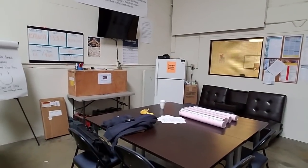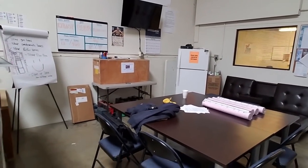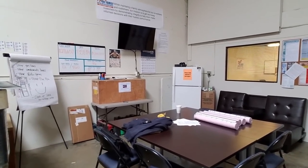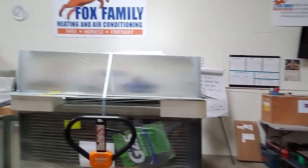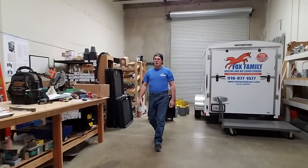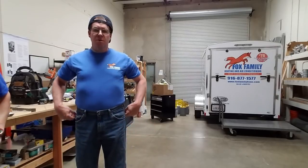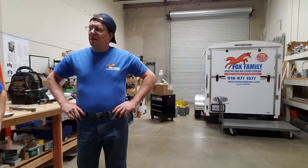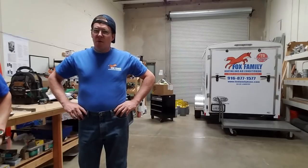This is our little training area right here where we get together a couple times a week and talk strategy and do some training. How has the training gone for you? Love it. Yeah, you like it? Love being over here on this coast of the United States instead of all the way on the other side. You are from the other coast aren't you? Yeah, all the way over from North Carolina.